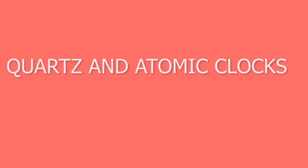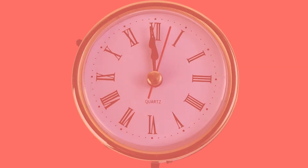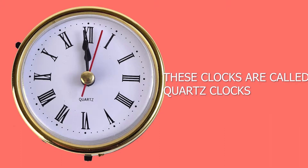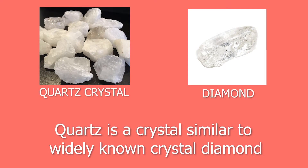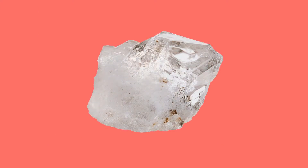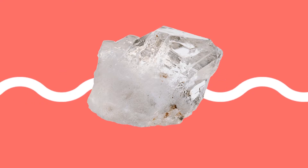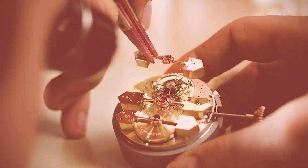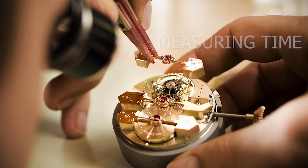In this video, we will discuss about quartz and atomic clocks and how they are different. You must have seen quartz written on various clocks. These clocks are known as quartz clocks. Quartz is a crystal similar to the widely known crystal diamond. Quartz crystal is used in quartz clocks because when electricity is passed through it, it starts vibrating — around 32768 times in a second. Watchmakers make use of this fact and use this crystal in measuring time.